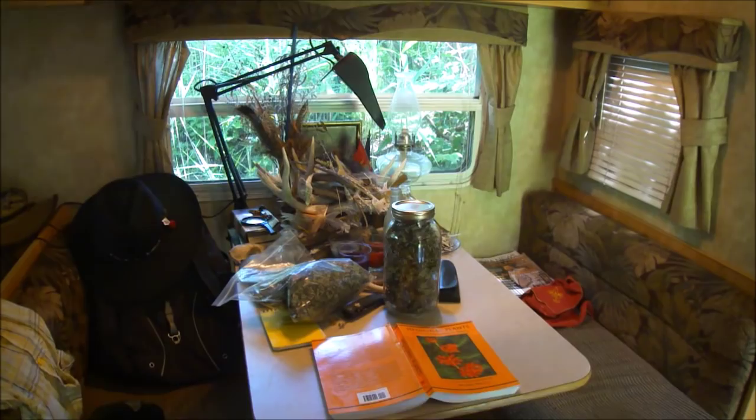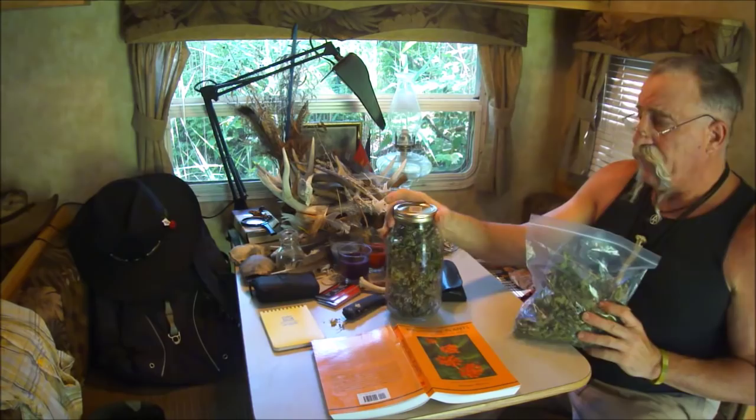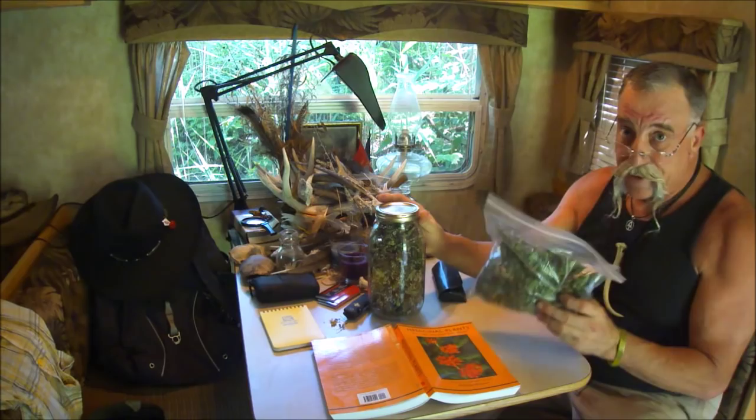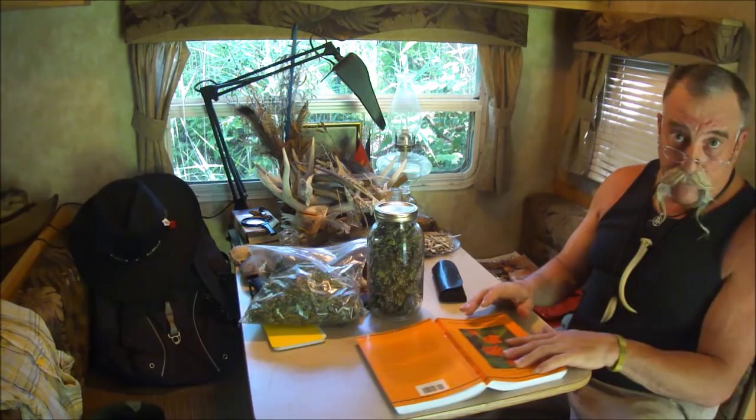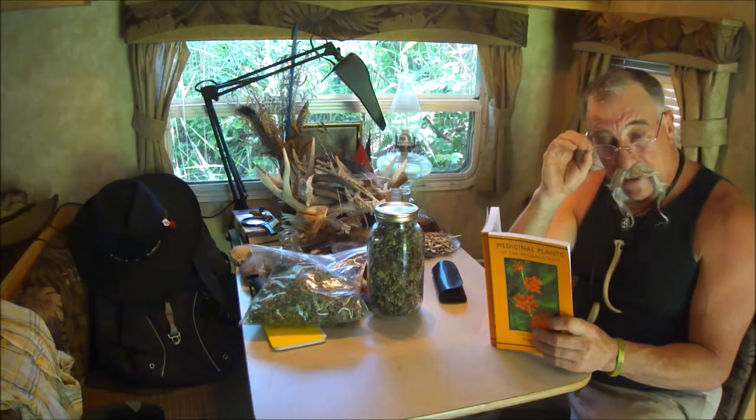Here we have the finished product in its final stage — jarred and packaged in a Ziploc container. I would like to conclude the drying part by taking Michael Moore's 'Medicinal Plants of the Mountain West,' and lo and behold, he has motherwort in it. For the late, great Michael Moore, I'd like to do a little reading about what Michael wrote about motherwort.